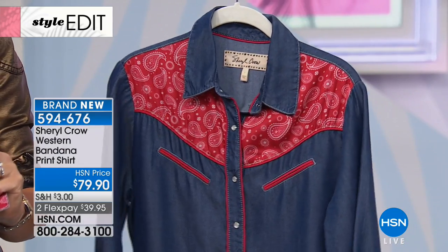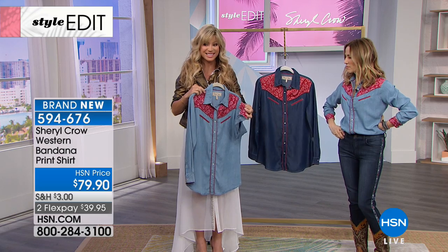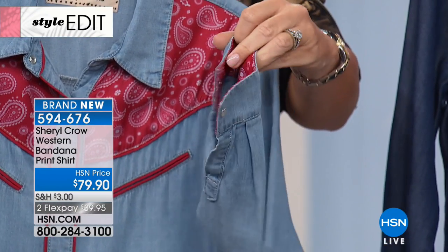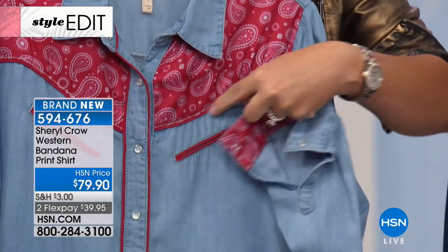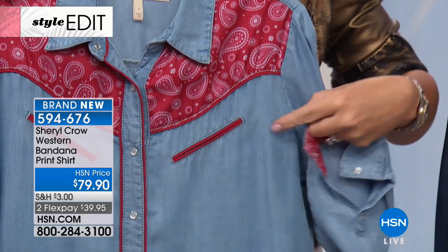I love the fact that this yoke here feels like a silk bandana. It really does. And this is machine wash. It's $79.90. Look at the way she did the color — when you roll up the sleeve, see how it matches back. You've got the snap closure there, so it's not a button, it's a snap. When you roll up the sleeve, you have that bandana print there.